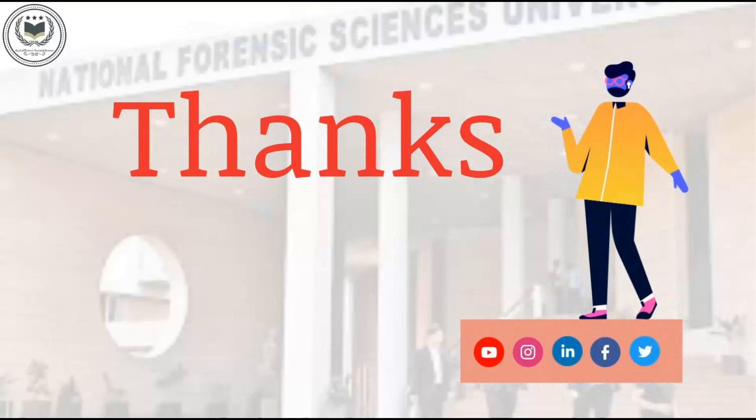Thank you for watching this video. Hope you found it helpful. To know more about admissions in Forensic Science Universities, go check out our previous videos. The links are provided in the description box. To know about Forensic Science scopes, careers and others, do check out our previous videos. To know more about Forensic Science, do subscribe to our channel. Like, comment and share this video with all your friends. If you have any doubts feel free to ask in the comment section. See you in the next video. Bye guys.